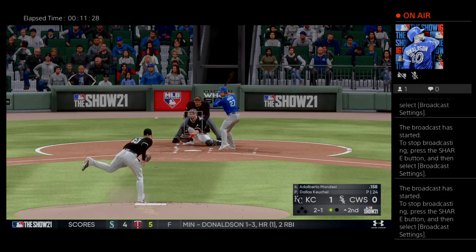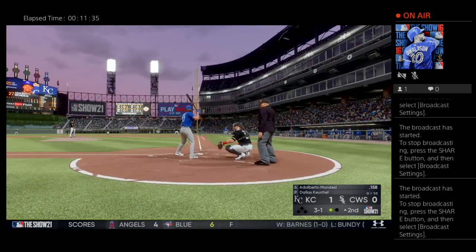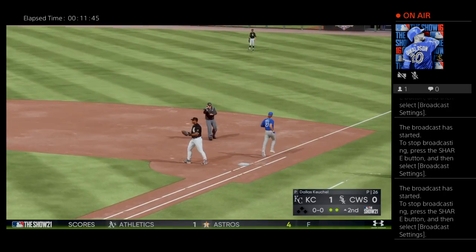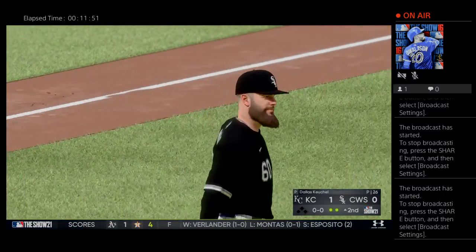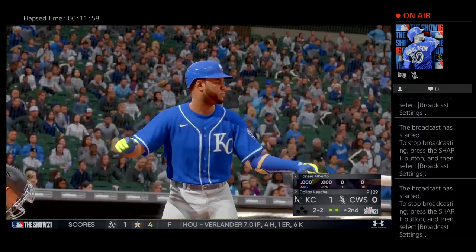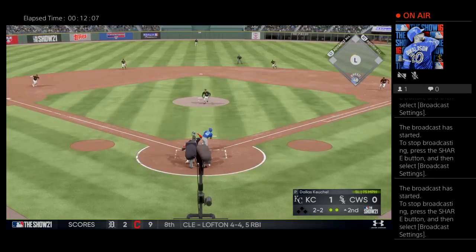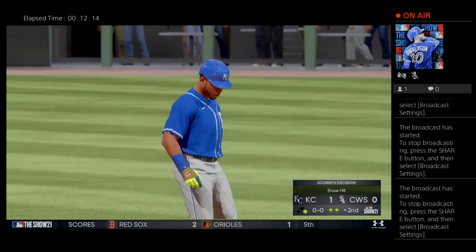Into the box, Adalberto Mondesi — and it misses, three and one. The last thing you want to do is give a free pass to a guy that can run like this — he's a real burner on the base paths. Hit weakly back to the mound, throw to Thomas, he's in time for the out. Hanser Alberto head-to-head with Dallas Keuchel — he's gone two for five. The 2-2 — a swing and a little tapper in front of the mound, and the inning is going to continue as he reaches on an infield single.